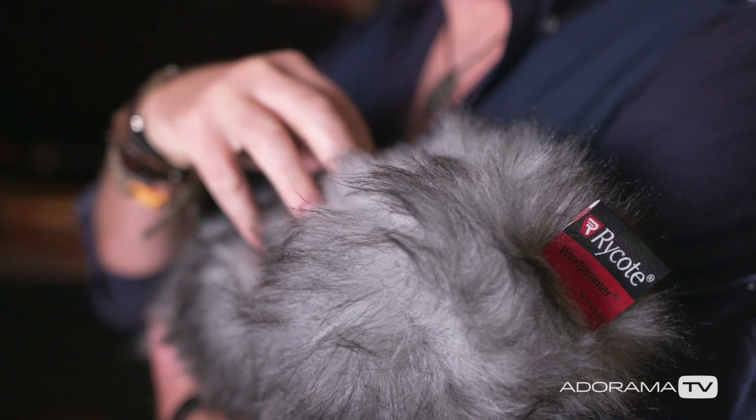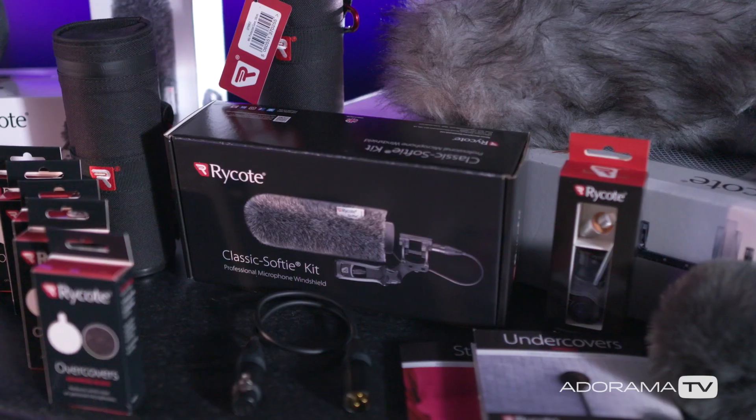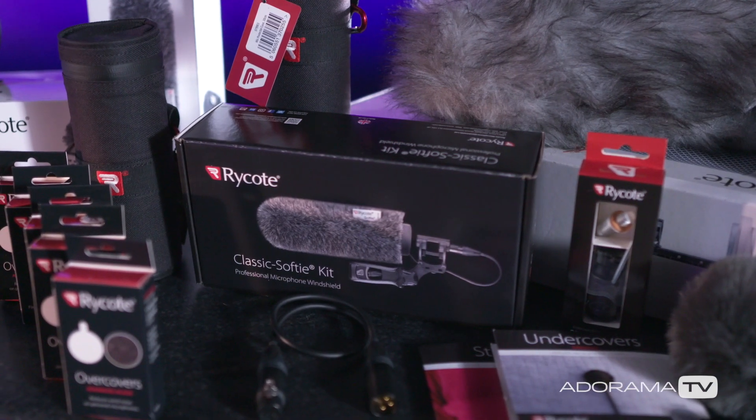Rycote have been around forever, and any professional worth their salt will love their products. They're designed with you in mind. I've used Rycote for decades, and over those years I've learned to trust their solutions because I know I can depend on them. I'm Keith Alexander and you've been watching AdoramaTV.